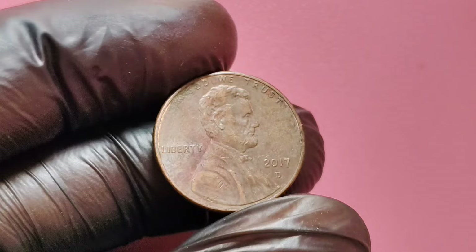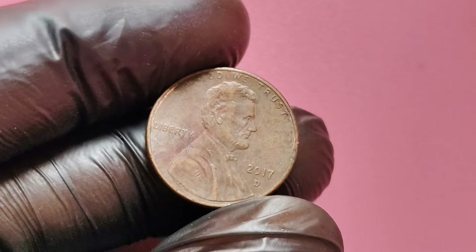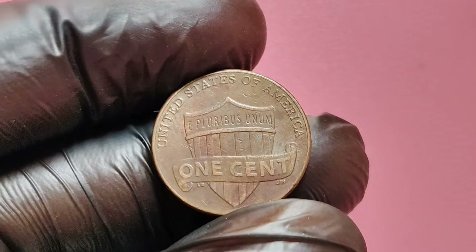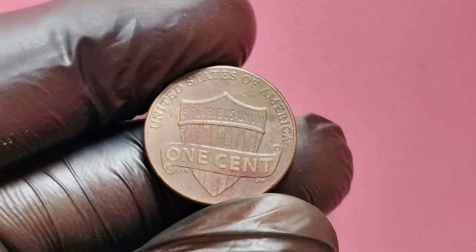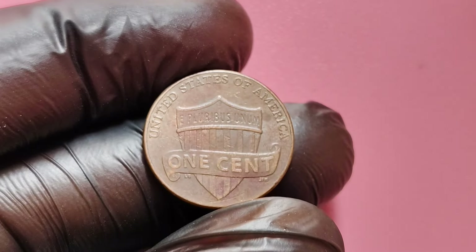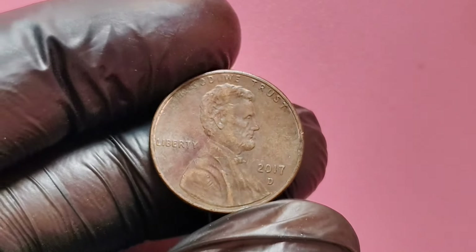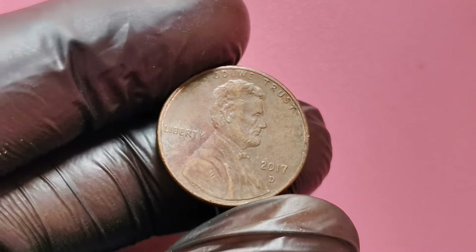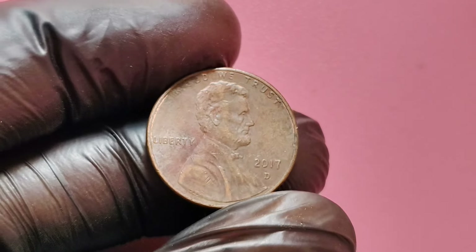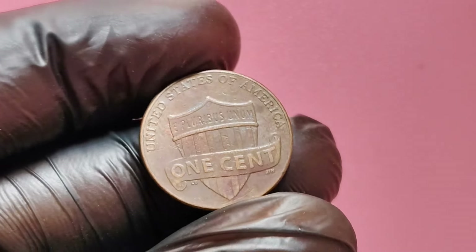Also, check to see if the coin appears to be in exceptionally good condition — the better the condition, the higher its potential value. If you believe you found a 2017 D penny with a die error, your next step should be to have it examined by a professional. Reputable coin dealers and grading services can help you determine if your coin is a genuine error coin and assess its condition. This assessment can greatly impact its market value, so it's worth taking the time to have it professionally graded.